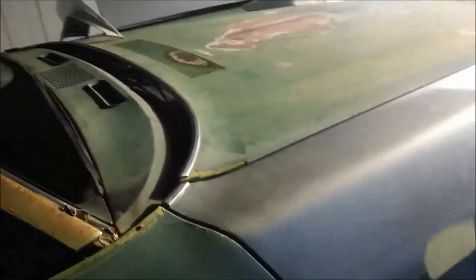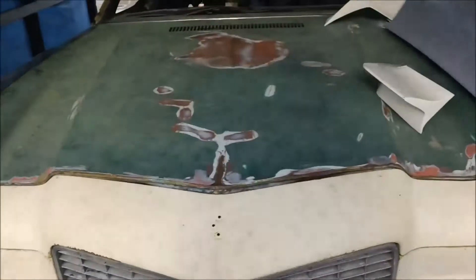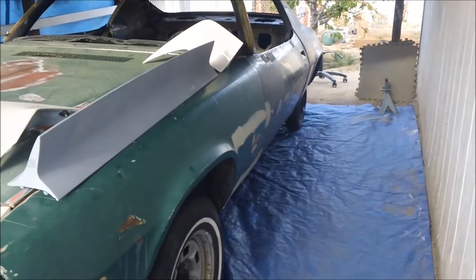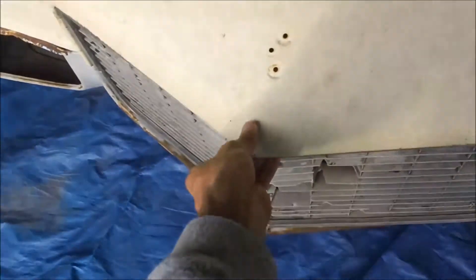I believe whoever had this car before me had it at an actual shop for a month, and this is all they did. I believe they were charging storage fees too and everything. I won't say how much I quoted to do this car for, but bet your sweet ass I'm going to be asking for a few more hundred dollars, because this is ridiculous.